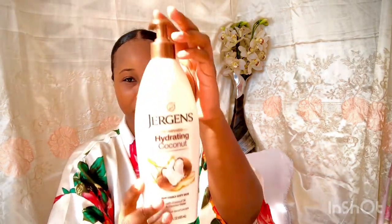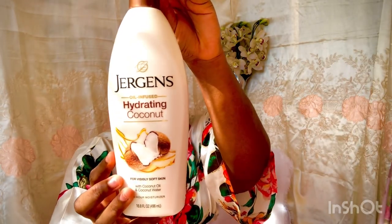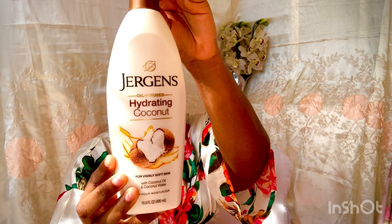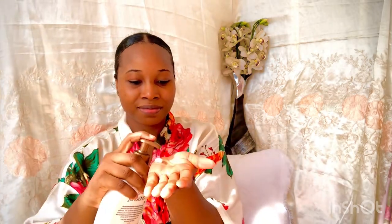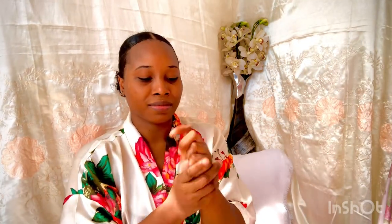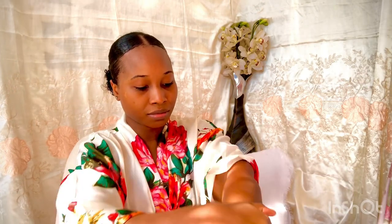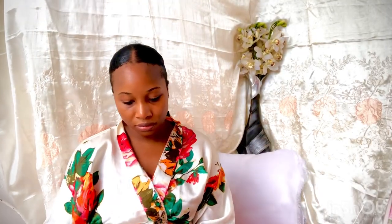I am about to chill and relax for a little bit before I go to bed. I'm actually going to moisturize my skin with the Jergens Hydrating Coconut. This is what I use at night time — it's so moisturizing and I love the scent. It's very important to moisturize your skin, especially at night. You want to smell good.